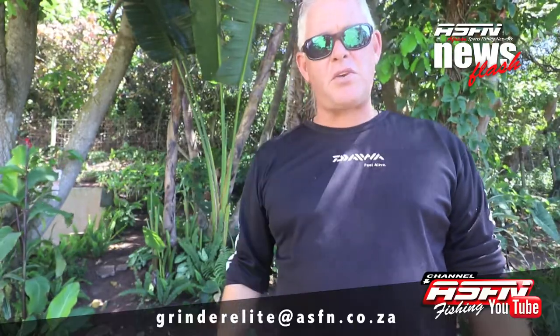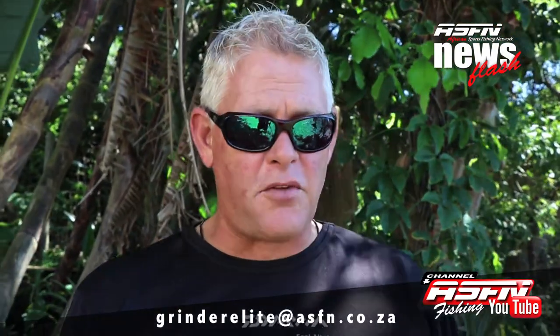Hi all, and this is the Newsflash part 2. Once again, thank you for sending in your catches. Remember to send them to grinderelite@asfn.co.za, and you can also take videos with your cell phone — just remember to keep your cell phone horizontal.